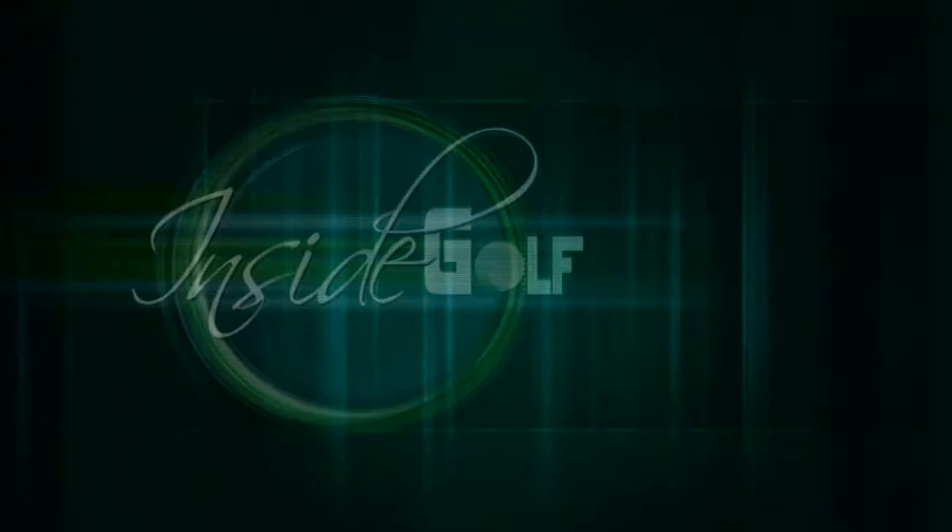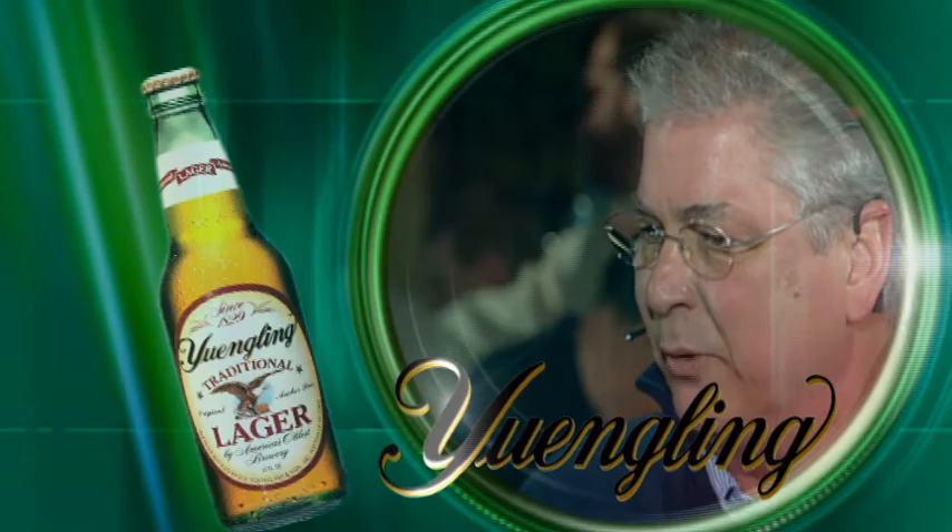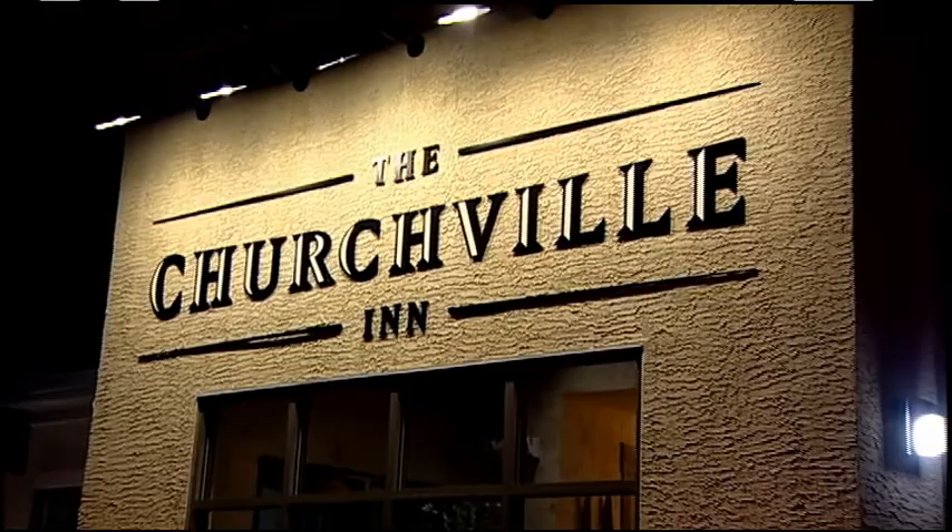Now it's time for Teed Off, brought to you by Yuengling, America's oldest brewery. Welcome back to Inside Golf. We are at the Churchville Inn in Churchville, Bucks County — the home of the best baby back ribs in town and hundreds of craft beers. Teed Off panel today: Harry Mays from 97.5 The Fanatic, heard every weeknight 10 till midnight; Joe Logan with MyPhillyGolf.com; and Bob Shepard, golf instructor who also writes for PhillyBurbs.com and has a new book out.